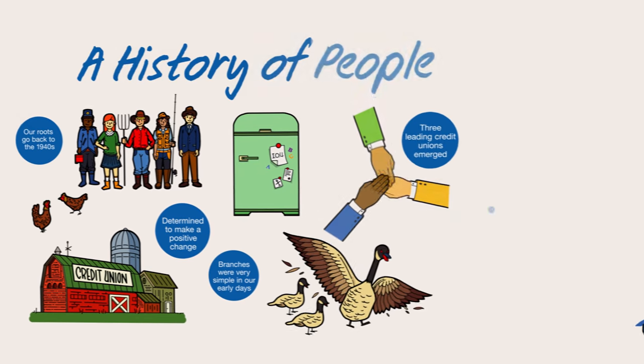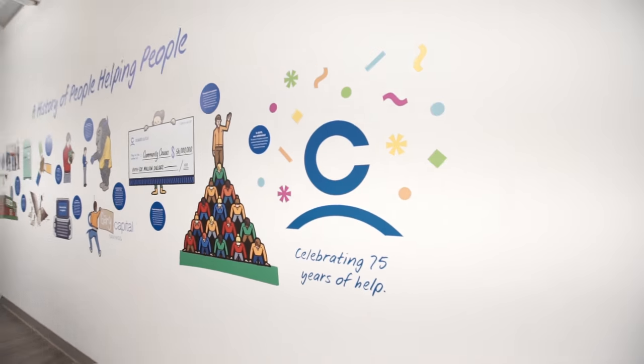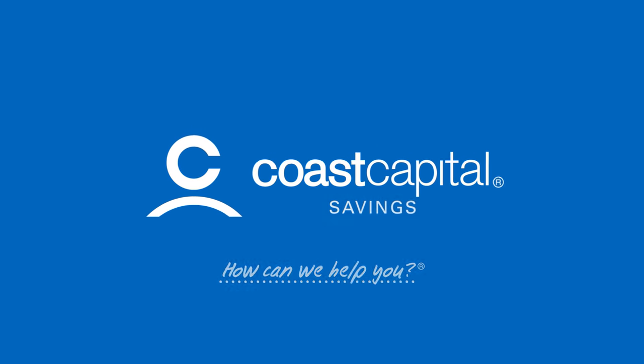Throughout our history, it's been our goal to provide our members with simple financial help, and HELP Headquarters is another step on that journey. For a corporate headquarters, it's non-traditional in pretty much every way. Kind of like we are.